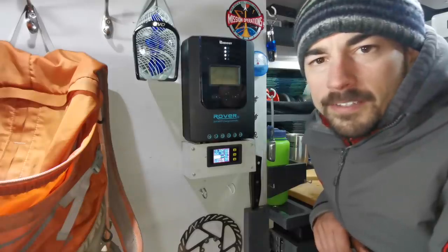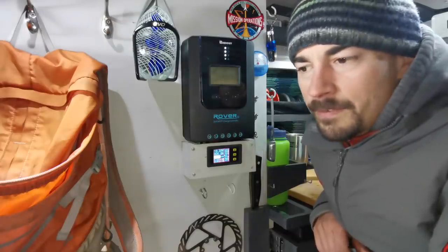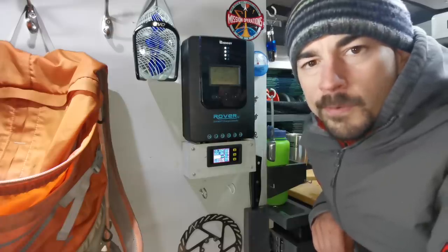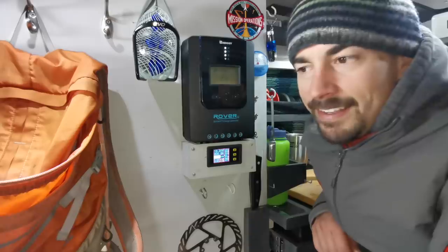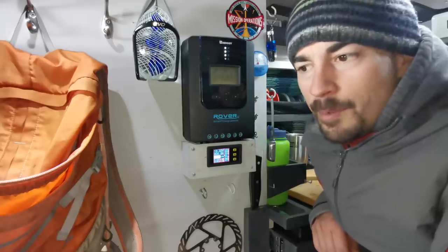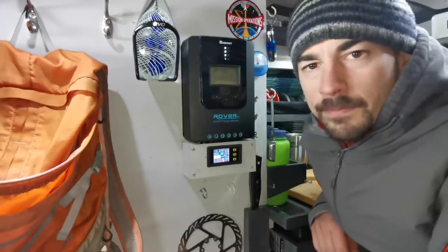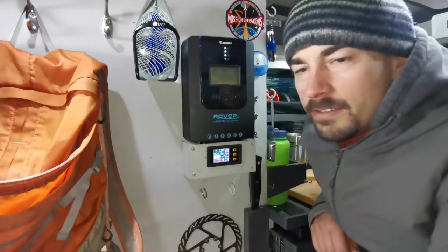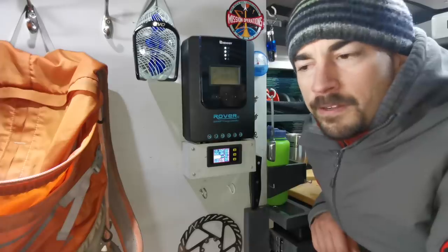Maybe if my panels tilted I could get six or seven amps out of them, but to get through the Canadian winter on solar alone I think you'd want at least 500 watts that could tilt, and it would be very difficult to set that up. At that point you might as well just get a 40 or 60 amp DC to DC charger and you'd be laughing — but there's nothing wrong with having a little bit of solar on your van.